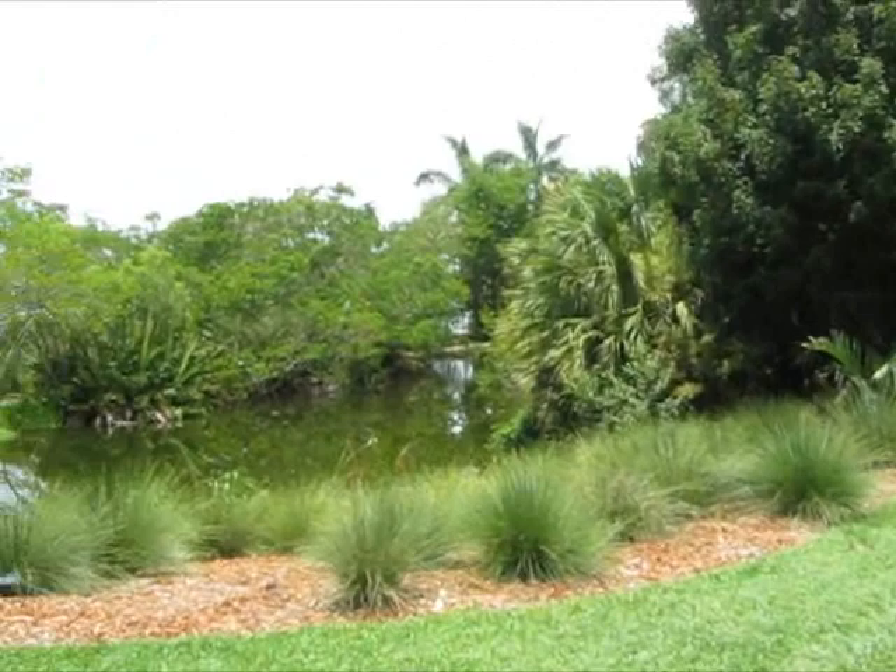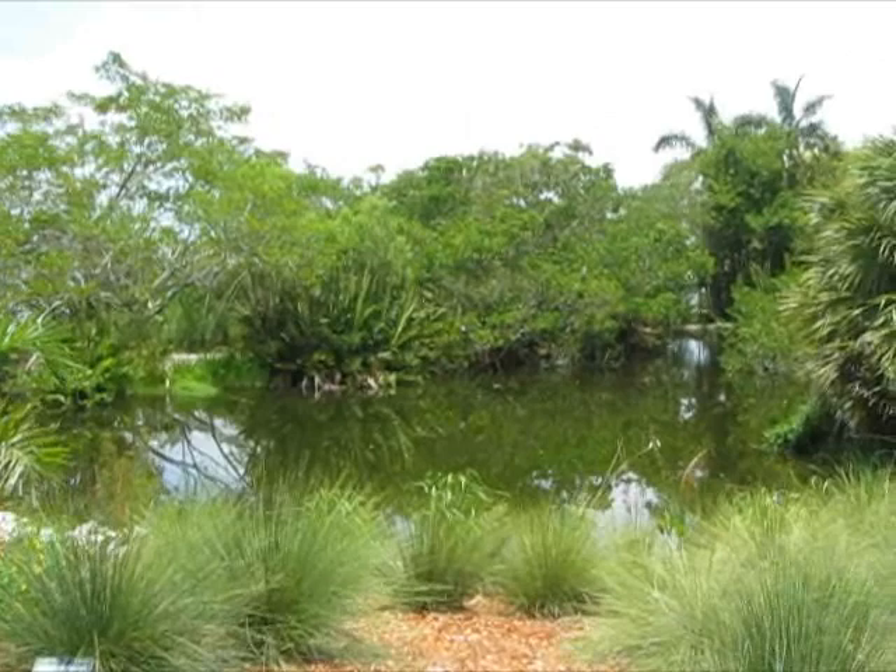Oh, I see a walkway, and water birds — a great blue heron and a female anhinga.